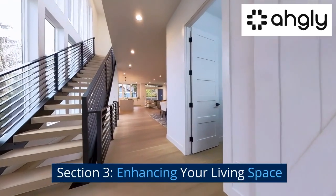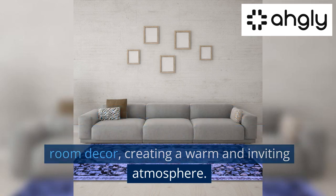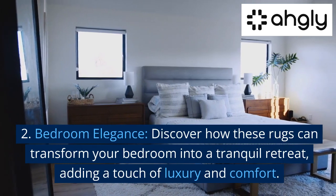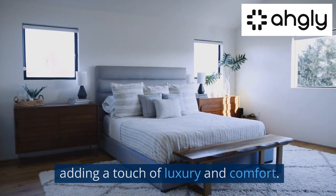Section 3: Enhancing Your Living Space. First, Living Room Makeover — explore creative ways to incorporate French washable rugs into your living room decor, creating a warm and inviting atmosphere. Second, Bedroom Elegance — discover how these rugs can transform your bedroom into a tranquil retreat, adding a touch of luxury and comfort.